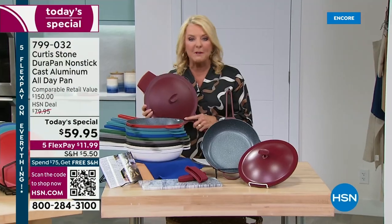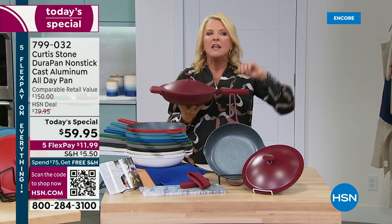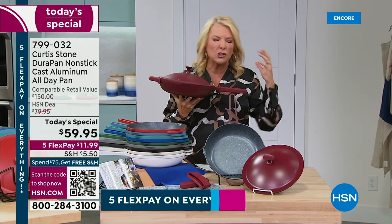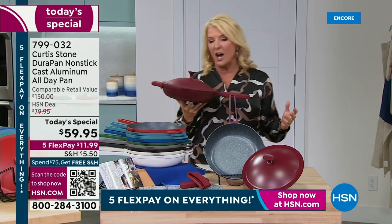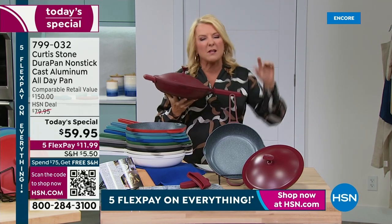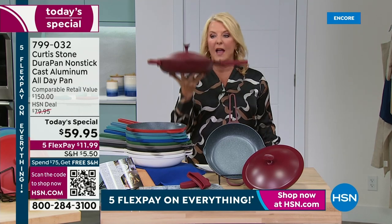This is truly the do-it-all, every day, every meal pan that you could ever imagine. There are so many cool features, and right now there's a certain pan that's out there that's got this incredible buzz — everybody's talking about it. It costs about $145. Chef said, you know what, I'm going to do something similar but put his twist on it and make it substantially better, and he did it.